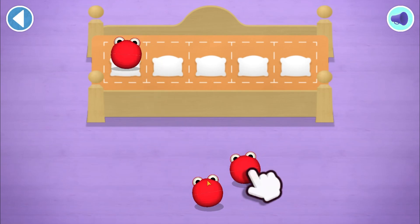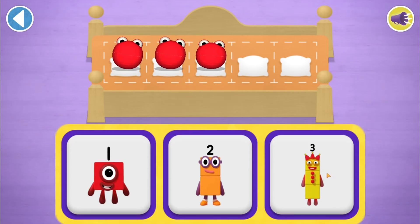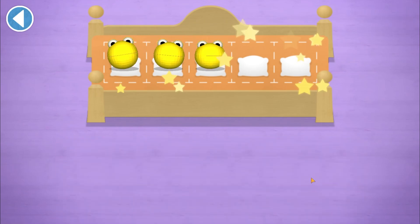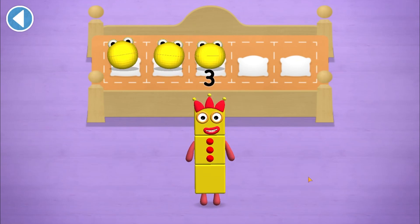Count aloud as you count the number blobs into their beds one by one. Can you pop the number blobs into their beds? How many are there altogether? Which number block matches the number of number blobs? Yay! One, two, three! Hooray! You've counted three number blobs.